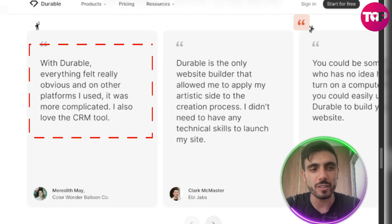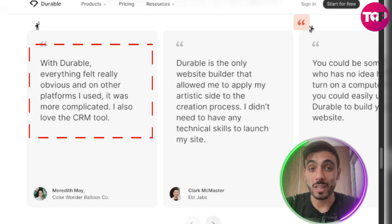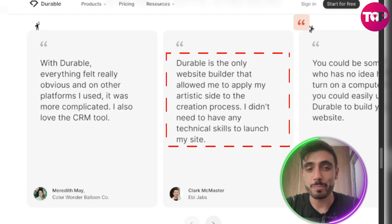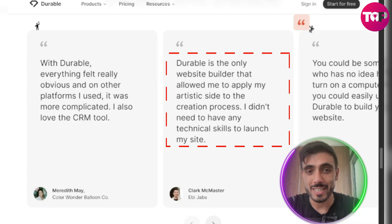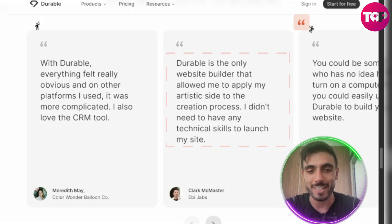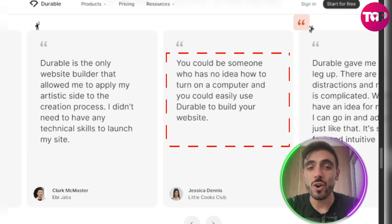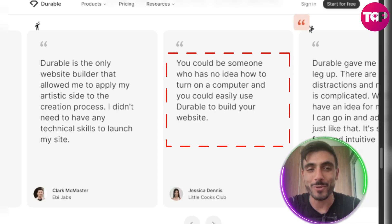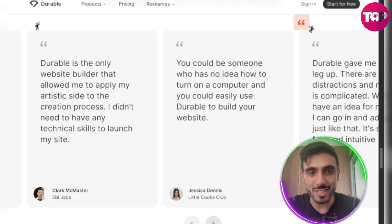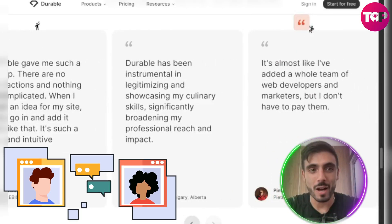Check what other business owners are saying about Durable. With Durable, everything felt really obvious — on other platforms it was more complicated. I also love the CRM tool. Clark says Durable is the only website builder that allowed him to apply his artistic side; he didn't need technical skills to launch his website. Jessica says you could be someone who has no idea how to turn on a computer and you could easily use Durable to build your website. And there are hundreds of thousands of happy customers leaving their feedback.